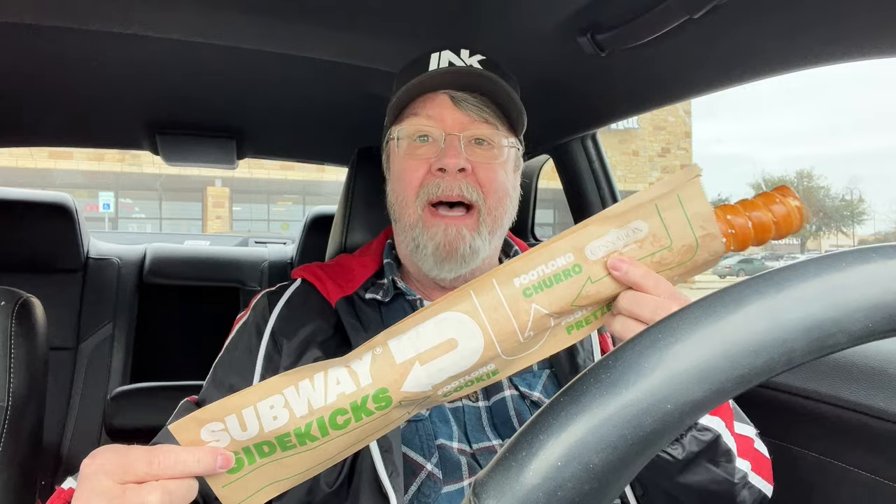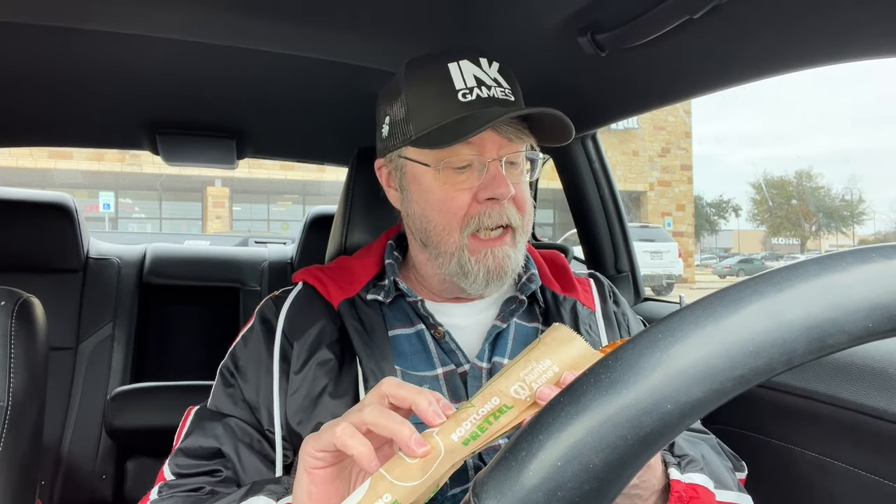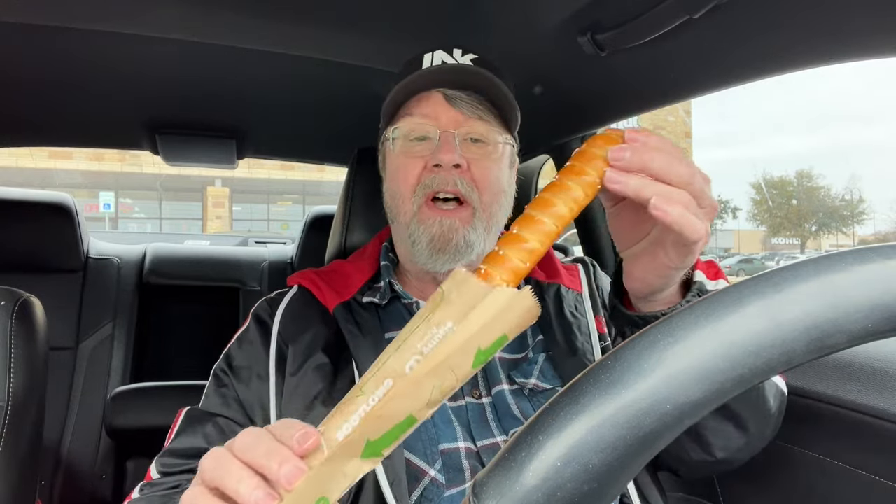They're soft pretzels and they're actually made by Auntie Anne's. They're refrigerated and they make them fresh — well, they warm them up fresh for you. 25 seconds in that convection oven they use when they want to do a toasted sandwich. And then they brushed it with butter and sprinkled some coarse salt over it.